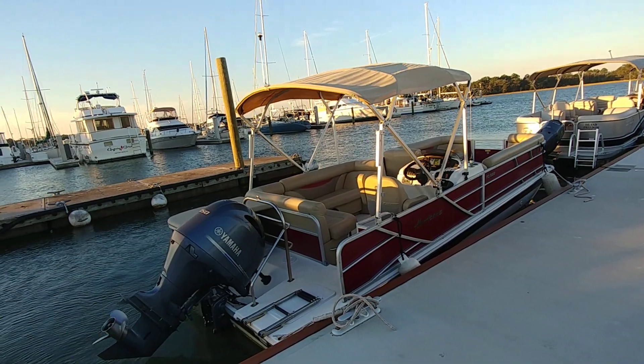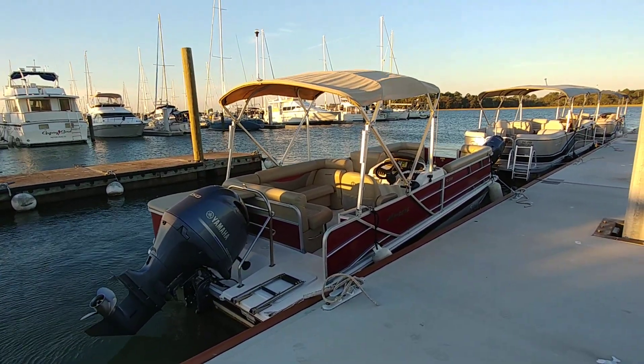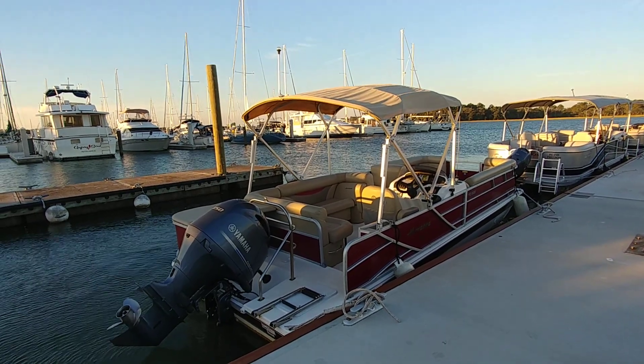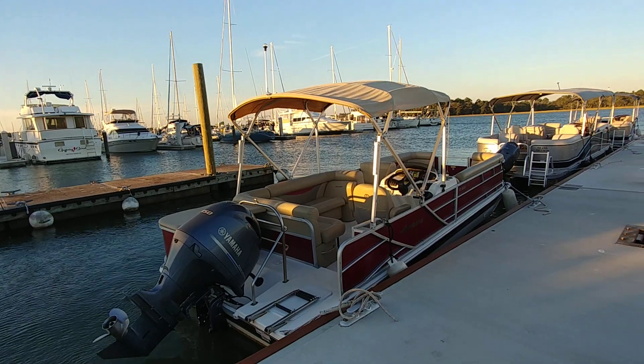Here we are down in Hilton Head at the plantation, out with another one of our boat club boats. Please keep in mind, all these boats are extremely well serviced and are under Marine Mechanics contract. And what we have out here today is something very nice.